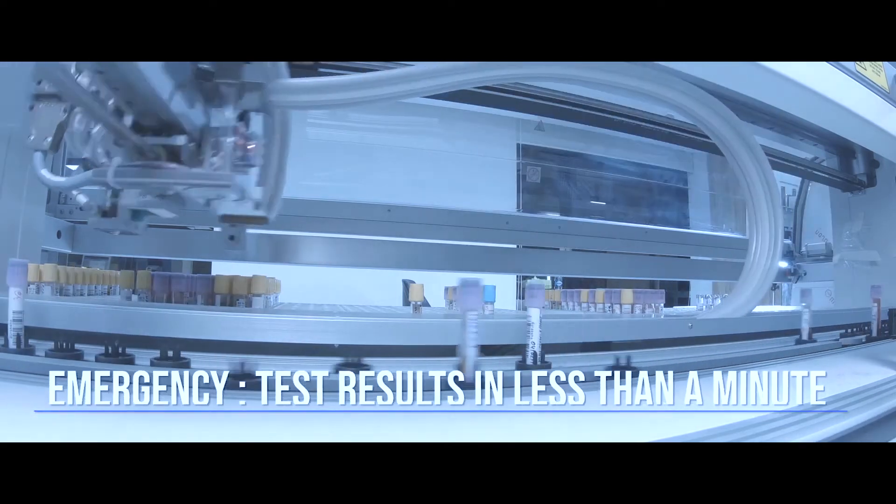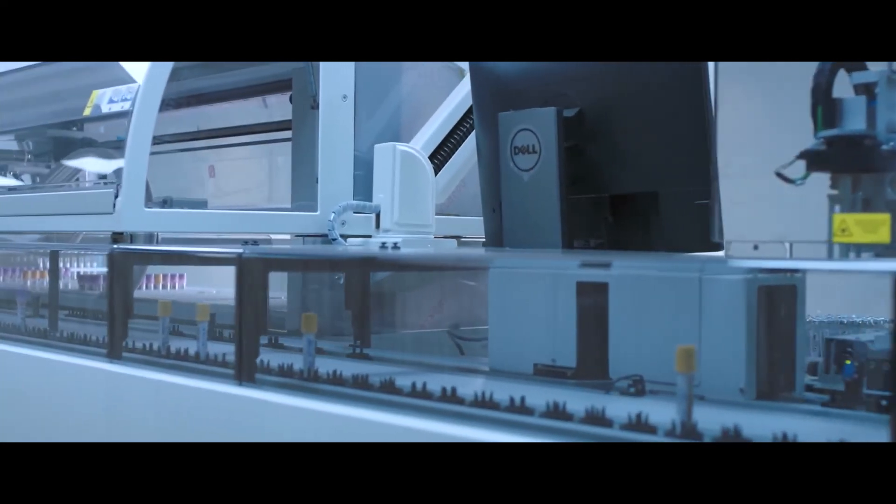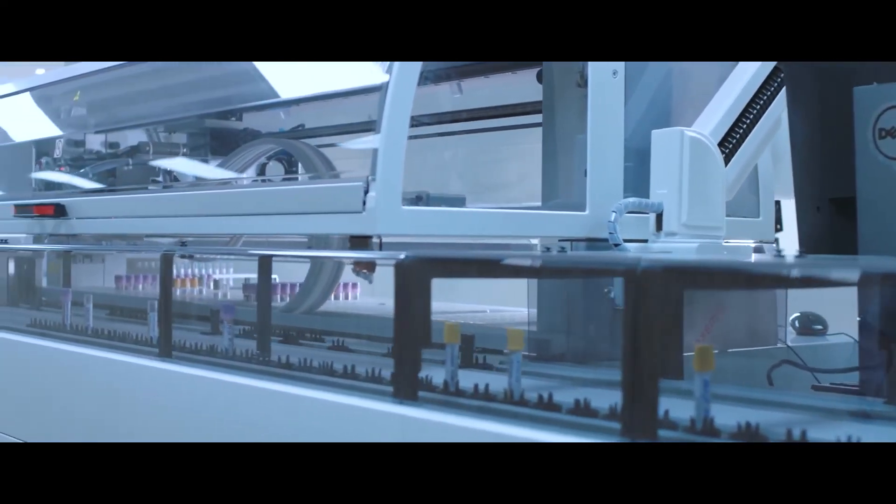In an emergency, the track can churn out test results in less than a minute. The pre-analytical module consists of the bulk input-output module,